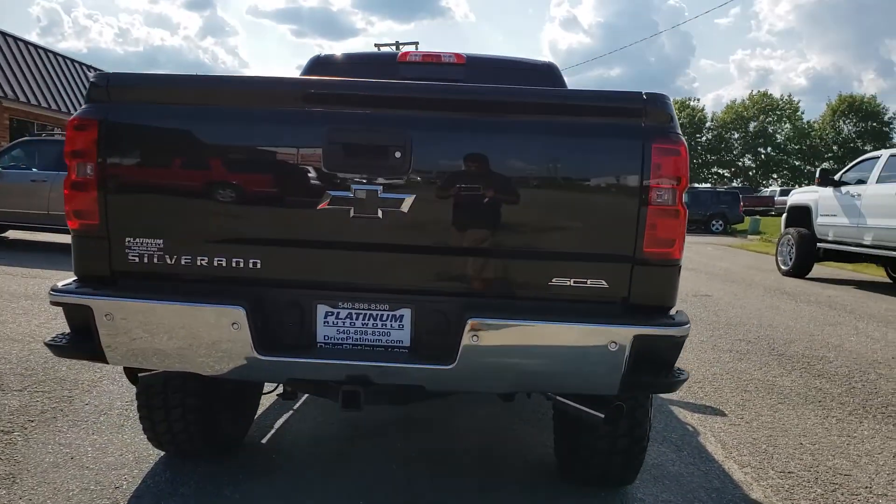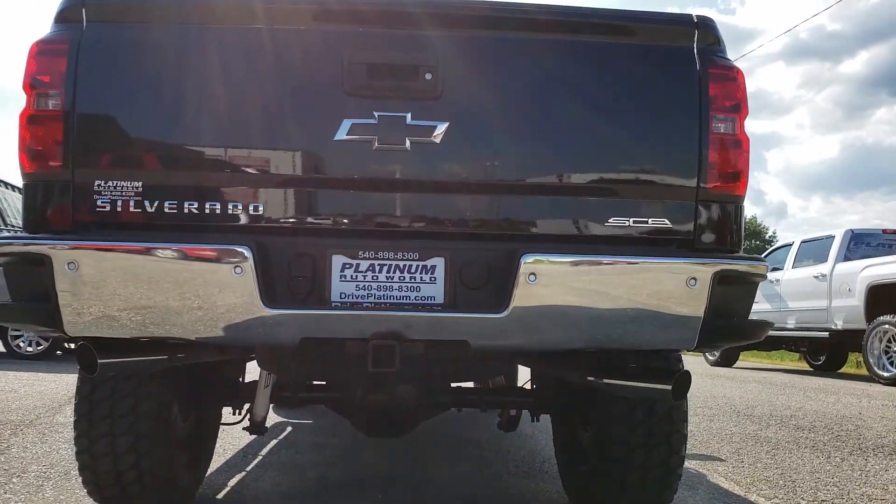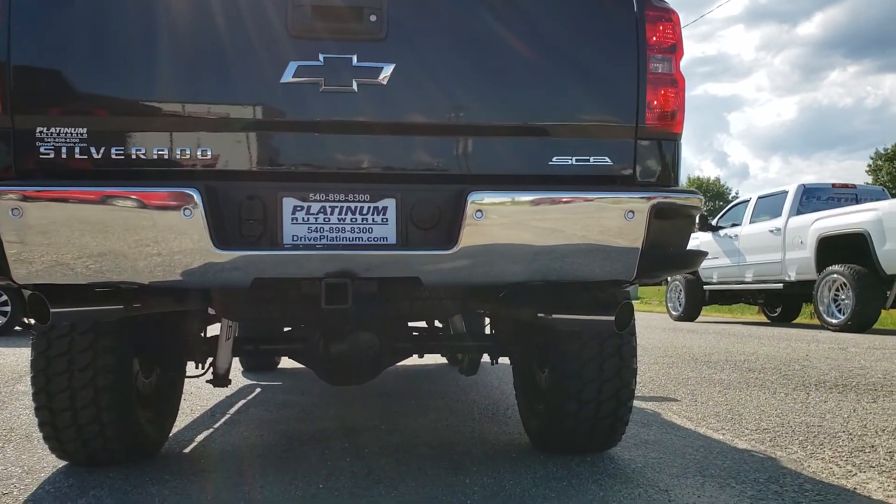It comes already with a dual exhaust. This truck has a great sound. I'm going to go ahead and start it for you guys — it comes with a remote start.